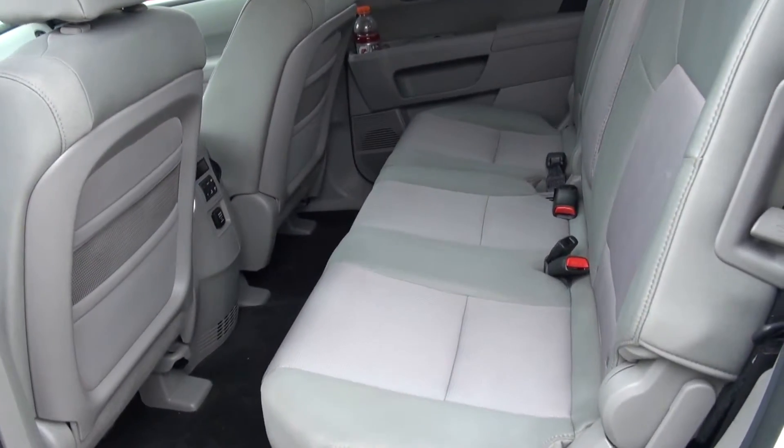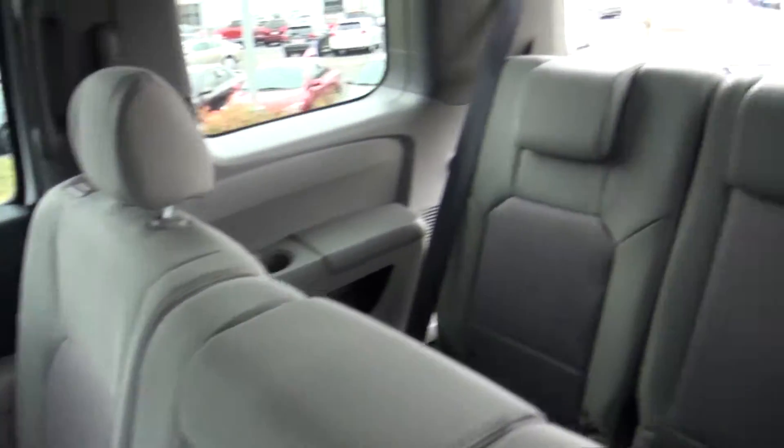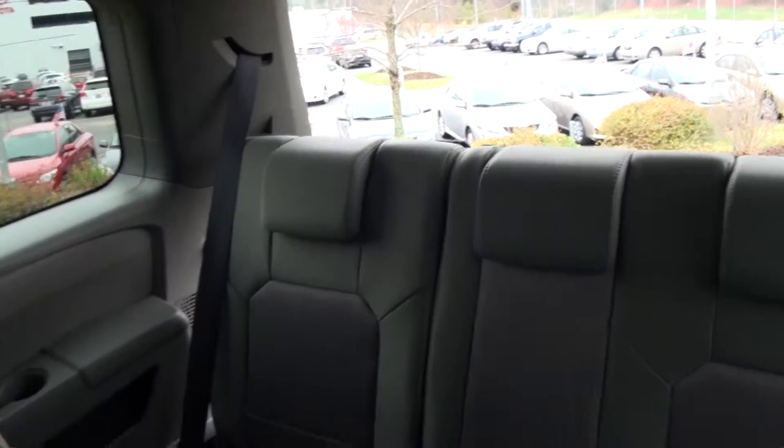This easily seats an entire family. You've got plenty of room back here in the second row, and of course you've got room back here in the third row as well. This is a beautiful car.